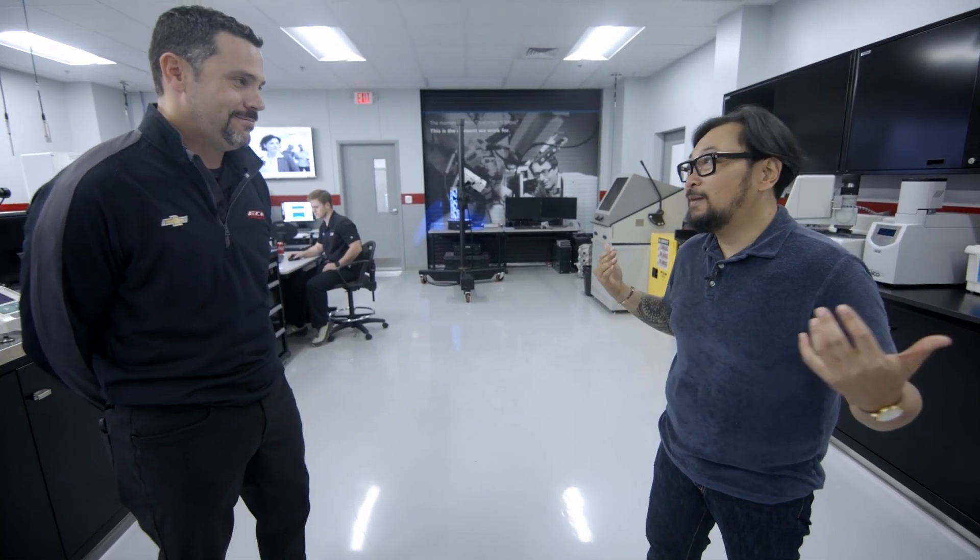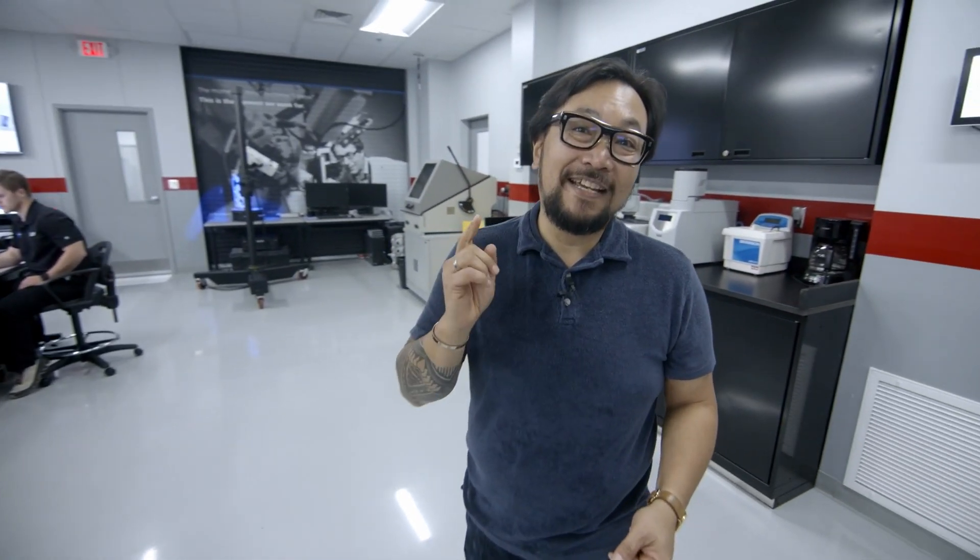Thank you very much for welcoming us into your home again. Can we come back? Anytime, Jay. And for you out there, don't forget to stay safe, stay healthy, and see you next Thursday.